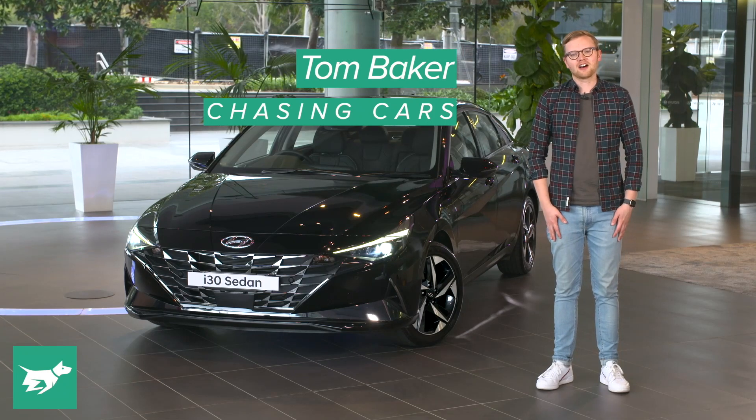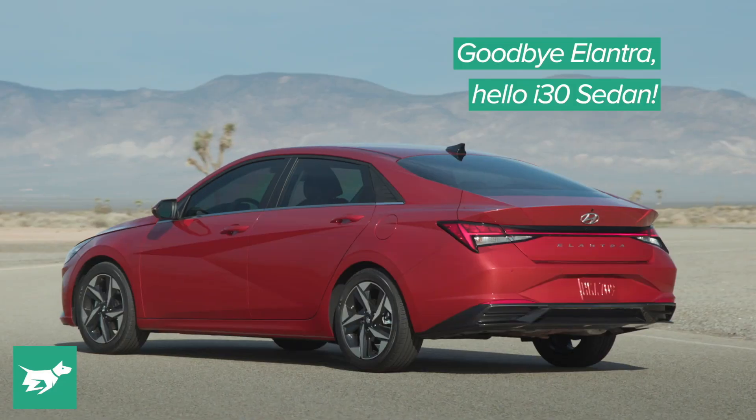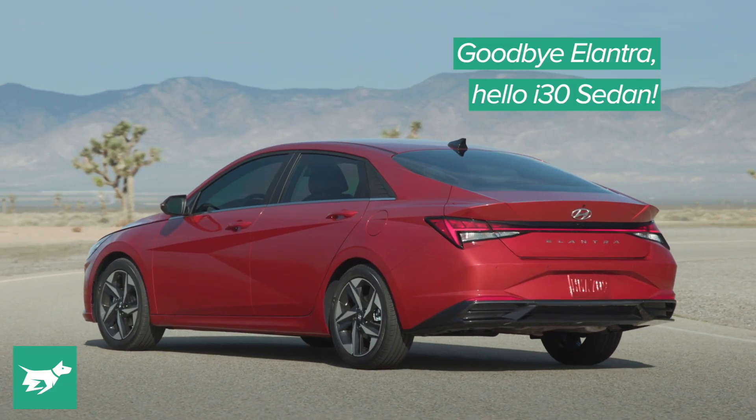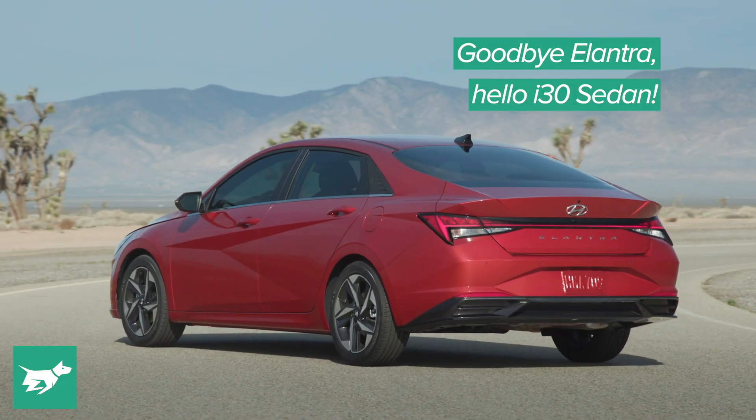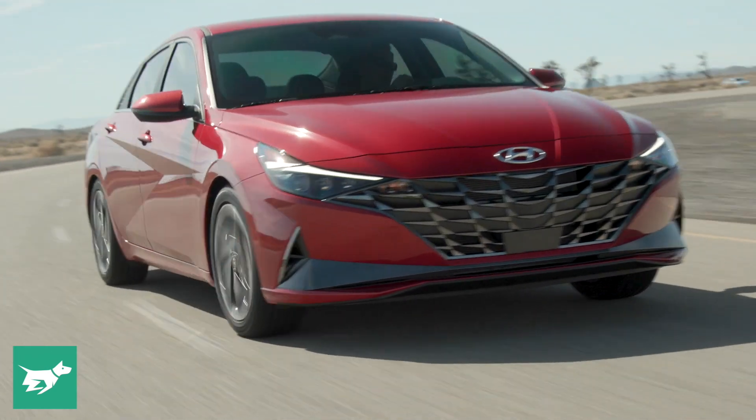I'm Tom Baker, this is Chasing Cars, and this is the new Hyundai i30 sedan — an i30 sedan, which now replaces the Elantra in Hyundai's lineup as their smallest four-door sedan here in Australia.